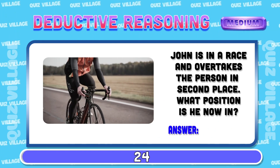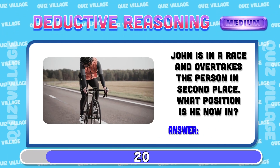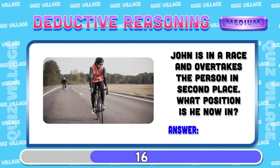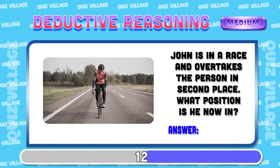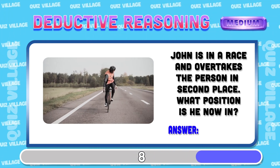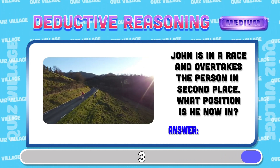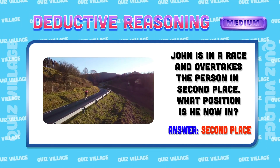John is in a race and overtakes the person in second place. What position is he now in? Second place.